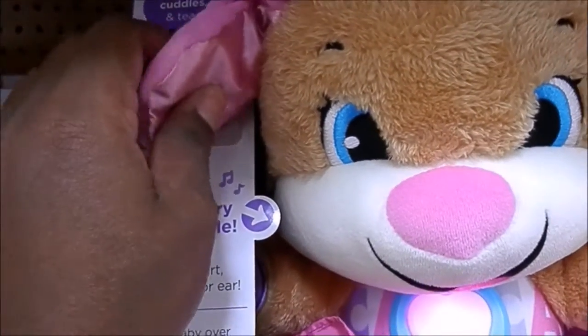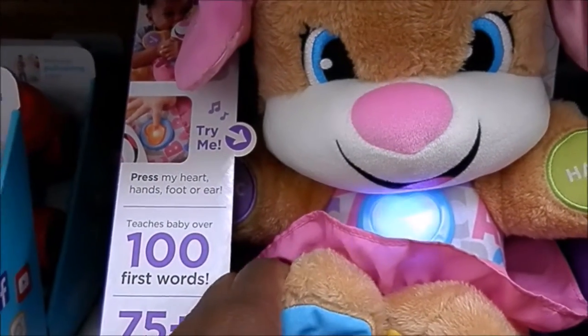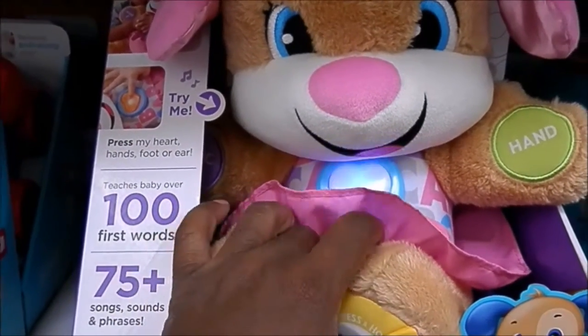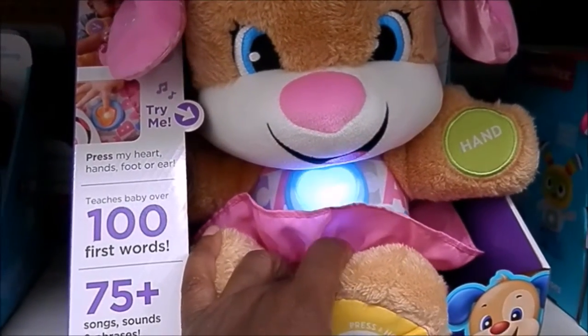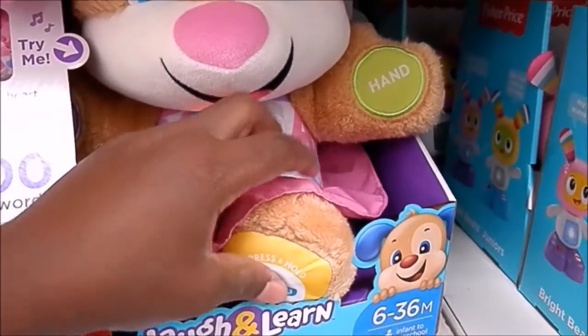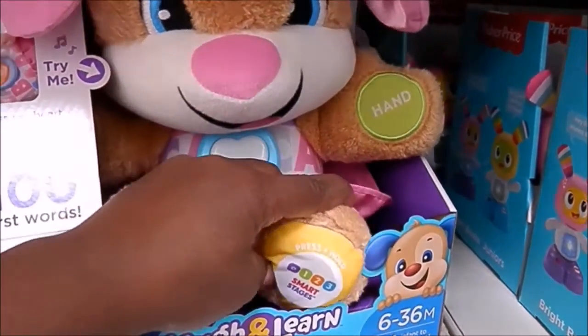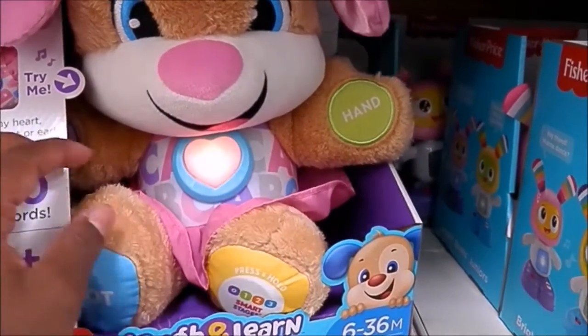Press the ear. Press the ear. Blue. And as the child gets older it even teaches different stages.